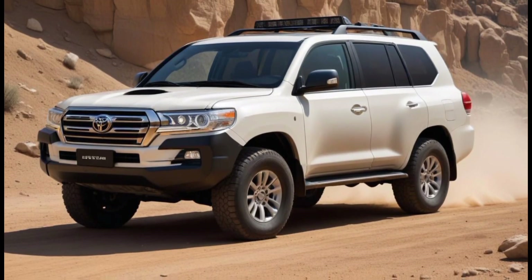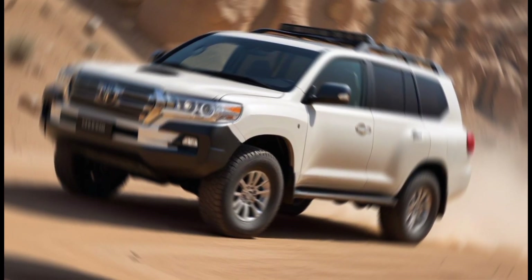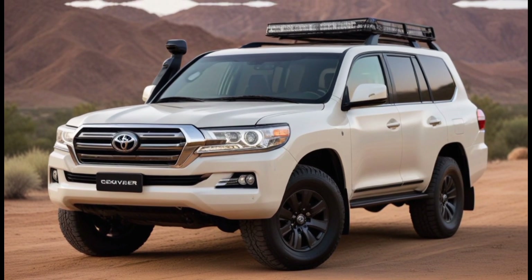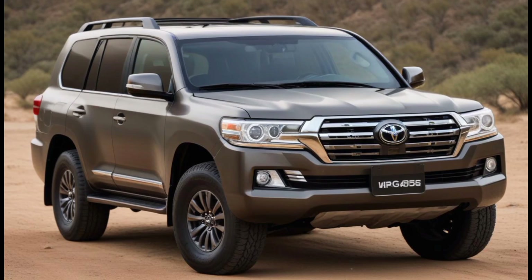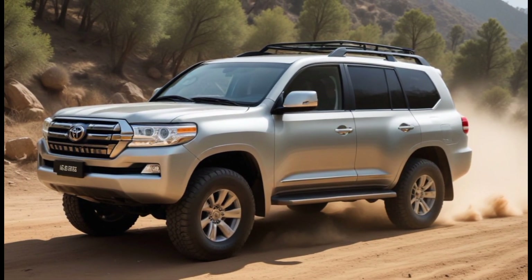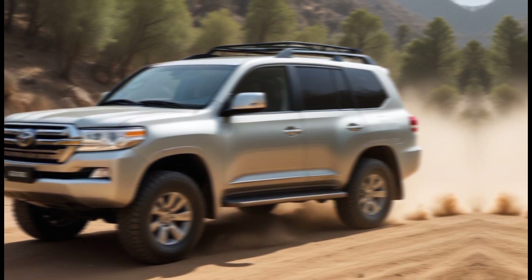Hey GearHeads, welcome back to the Car Info Hub. Today we're taking a deep dive into the legendary, the mighty, the all-new 2025 Toyota Land Cruiser. This SUV is an icon of off-road capability and rugged refinement, and Toyota has outdone themselves this year.